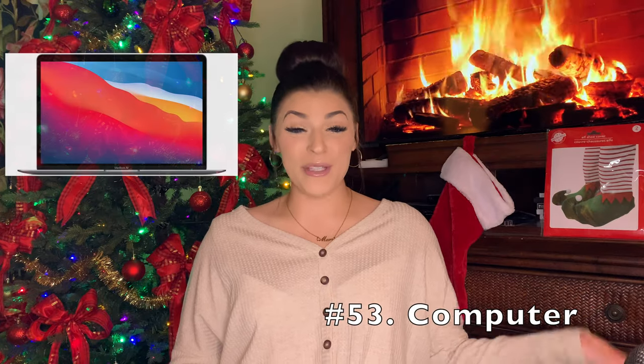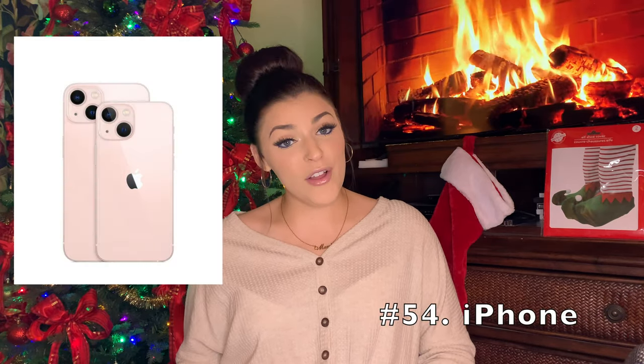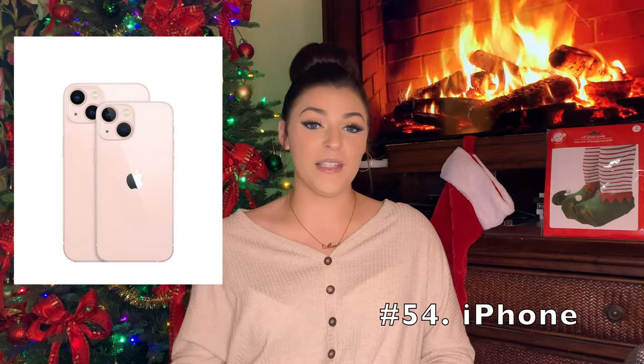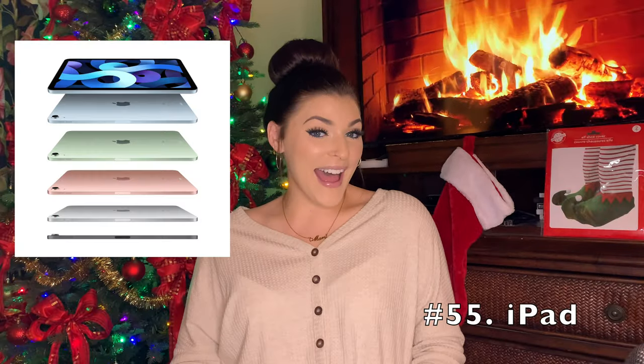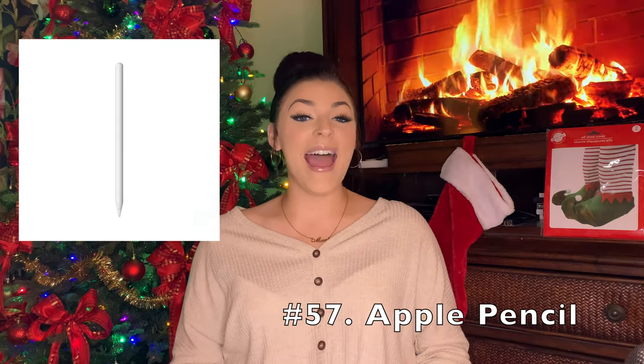And if you're really ballin', you could get or ask for a computer — whether that be a MacBook or just any type of computer. It's really good for doing school work or editing or anything. An iPhone or any type of phone — Samsung, whatever. The new pink iPhone 13 is so pretty. An iPad — I'm using my iPad right now to read my list. An iPad case. An Apple Pencil.